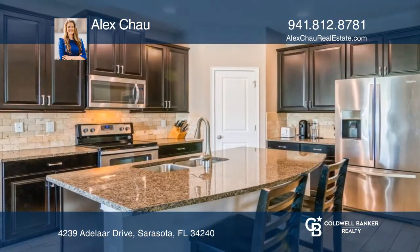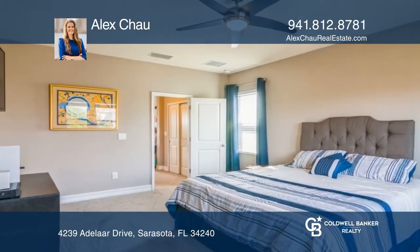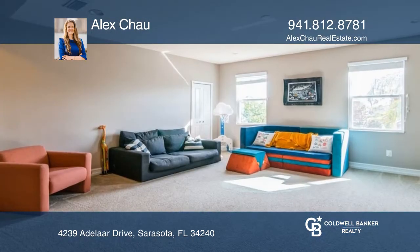Featuring an open concept with light oak wood look tile floors throughout and a beautiful eat-in kitchen. Upstairs features bedrooms and a huge loft, perfect for extra living space.